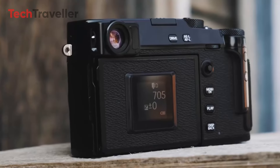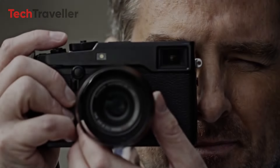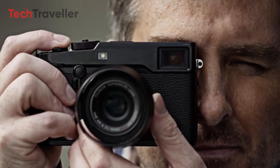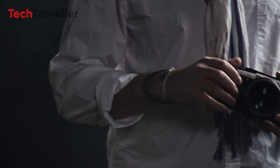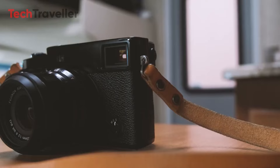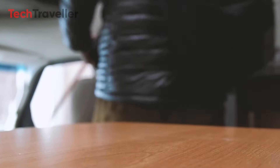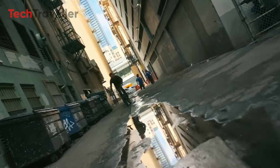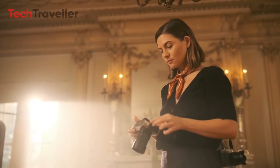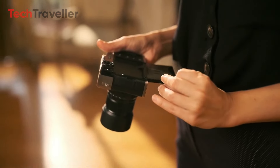Fujifilm has consistently pushed the boundaries of APS-C camera technology, and their upcoming X-Pro4 is poised to continue this trend. While not yet officially confirmed, industry insights suggest this camera will likely become the flagship of Fujifilm's rangefinder-style segment in 2024. Let's explore the potential features and release timeline of this eagerly awaited model.